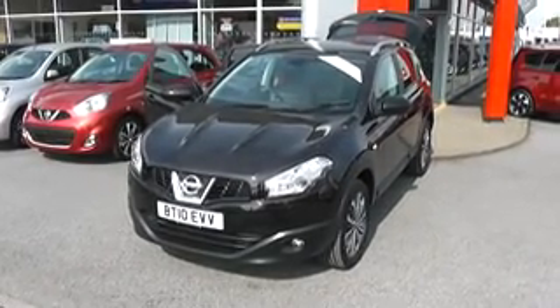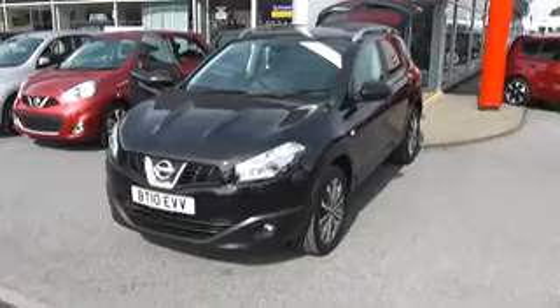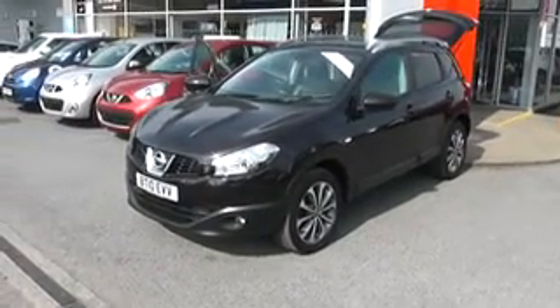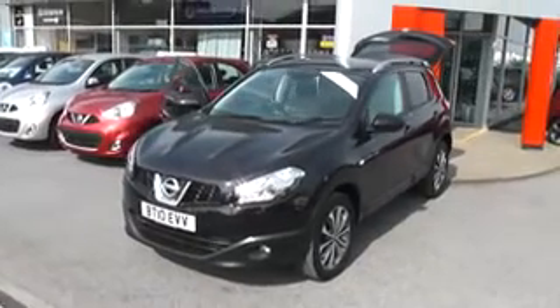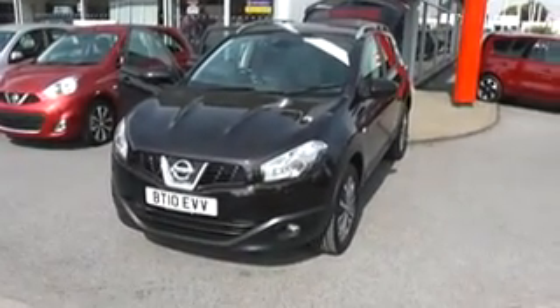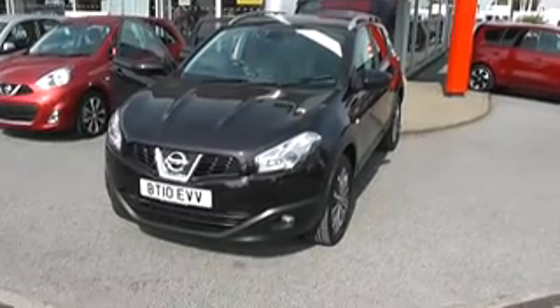Welcome to Wessex Garages Nissan, Hadfield Road, Cardiff. The presentation we have for you today is of the Nissan Qashqai Tecna. It's a 1.5 diesel model with a manual gearbox and it's finished in black. The car is three years old, registered on a 10 plate, and it has only one previous owner.